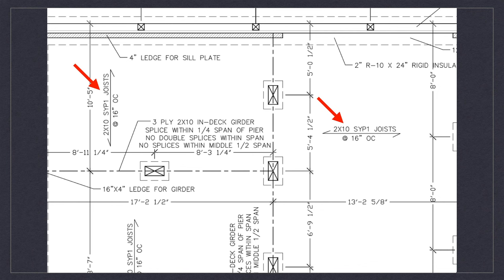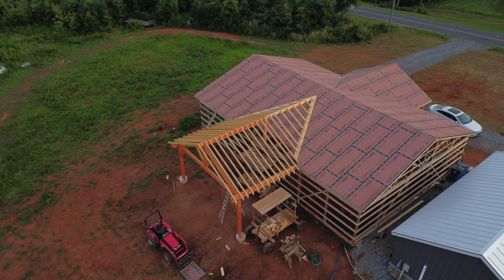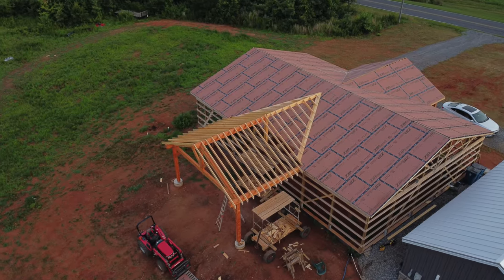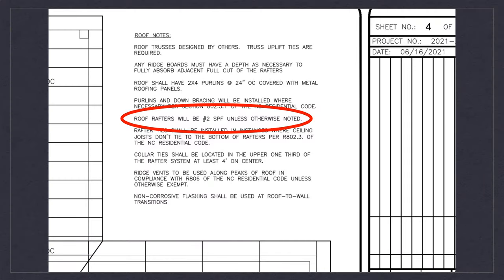That makes that part of the build pretty easy — just go put in whatever your engineer says. Another example is our roof notes, again a structural component. The roof rafters will be number two SPF unless otherwise noted — very specific about the minimum he wants on this build. That's the benefit of having engineered plans for your Barndominium build.